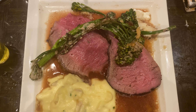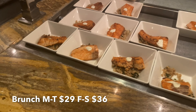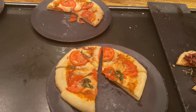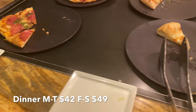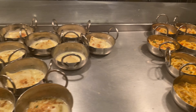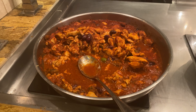Coming in at number two is the Wicked Spoon Buffet. This buffet makes pretty much every best-of Vegas buffet list — it is delicious. Wicked Spoon gets 4.2 stars on Google reviews. A former customer says: as most people do prior to going to Las Vegas, I did a lot of reading on which buffets were best. We went to the Bacchanal, then the next day we went to the Wicked Spoon. We all agreed each had excellent things about them, but I had more things I enjoyed at the Wicked Spoon.